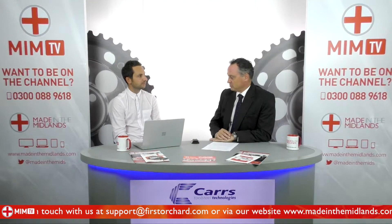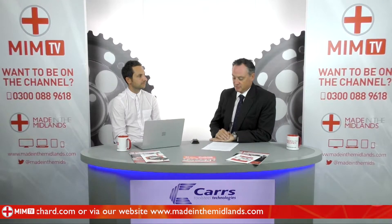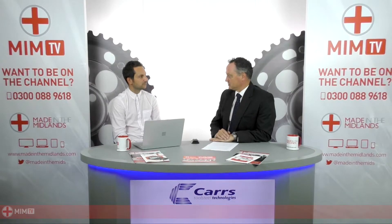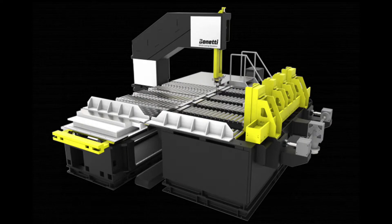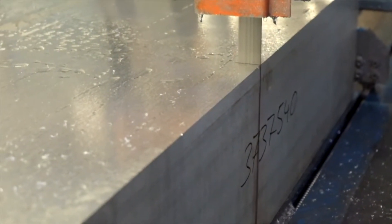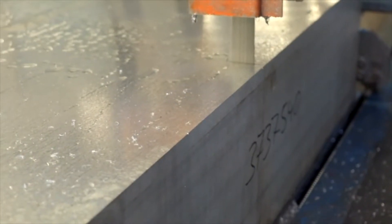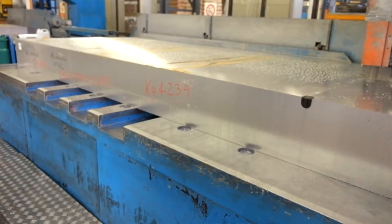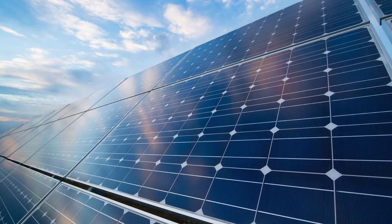The furthest investment away was the milling machines — we had a new milling machine in 2013. But the newest investment is in a high-speed aluminium saw for the aluminium processing that we do. In total over the last four years it's been about £750,000 we've invested in machinery, and along with that we had 588 solar panels put on the roof in 2016.